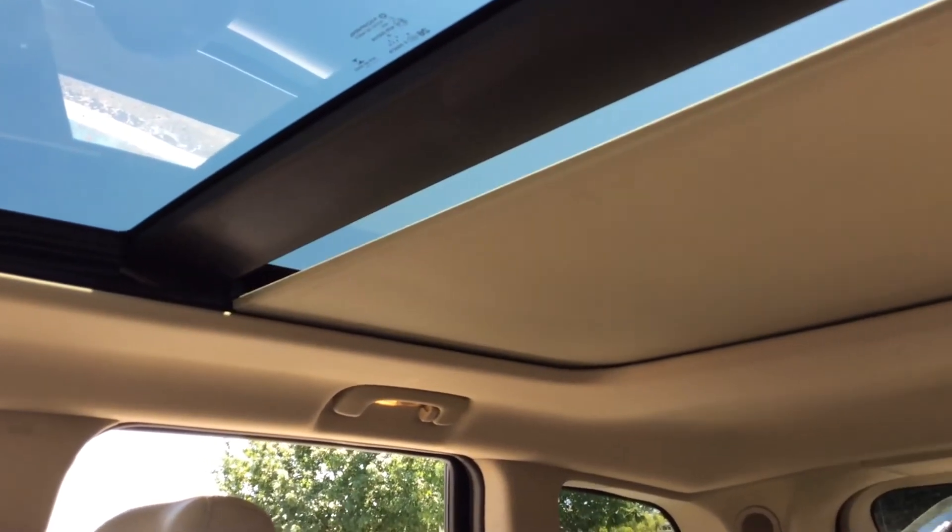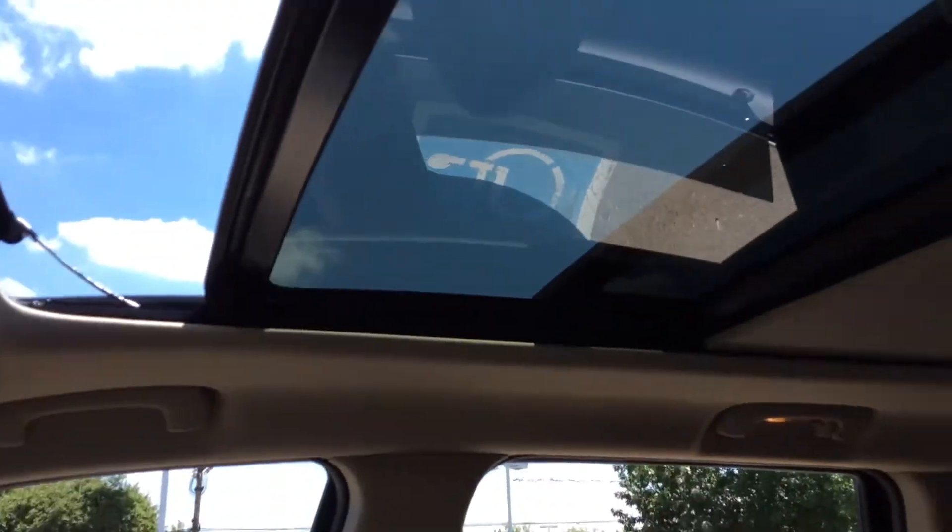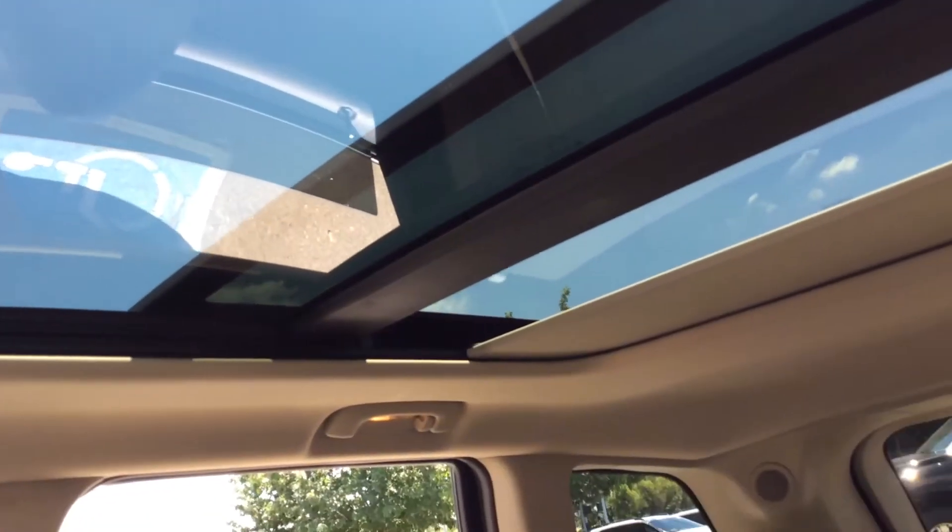There's a beautiful panoramic power sunroof that opens up all the way back. Very nice.